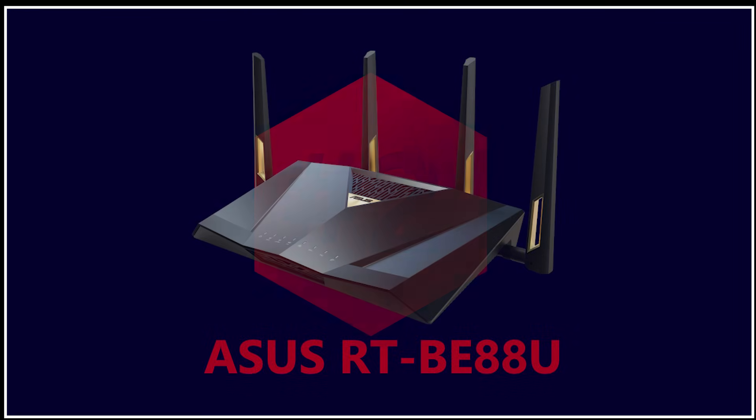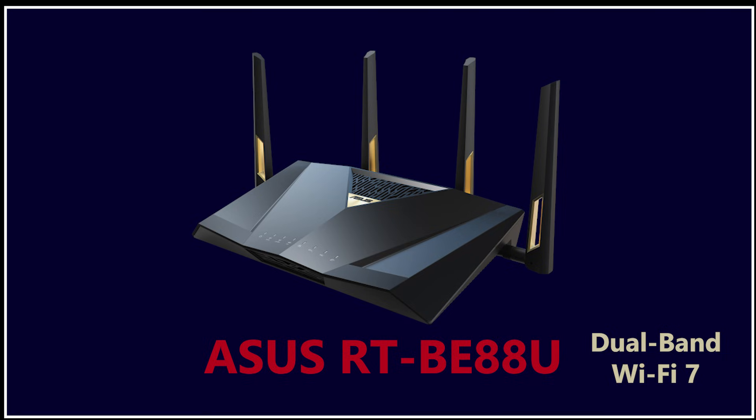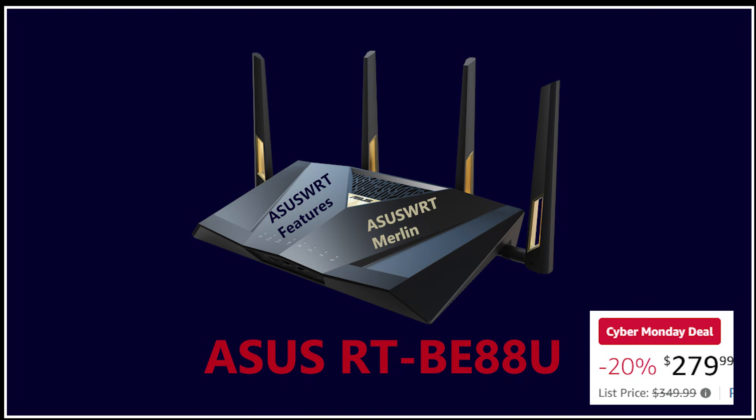Number 2 is the Asus RT-BE88U — the upgraded Wi-Fi 7 version of another Asus classic, the RT-AX88U Pro. This one is also a dual-band Wi-Fi 7 router with no 6GHz band, but it is all about raw performance and ports. You get multi-gig operation, strong 2.4 and 5GHz speeds with up to 7200 Mbps total throughput, and a very impressive wired layout: two 10GB ports, four 2.5GB ports, four 1GB ports, and a USB port. This makes it perfect for NAS setups, gaming PCs, and anyone with gigabit or multi-gig fiber. On top of all the Asus WRT features, it also supports Asus WRT Merlin for more advanced customization. The regular price is around $350, but during Black Friday and Cyber Monday it dropped to about $280, which is an excellent deal for a high-end Asus router.